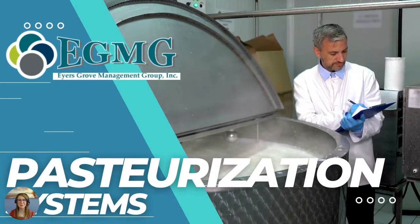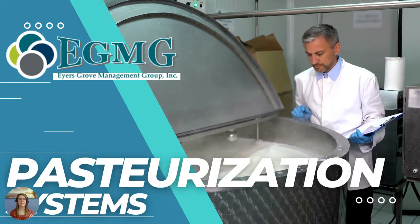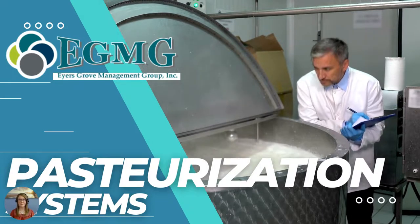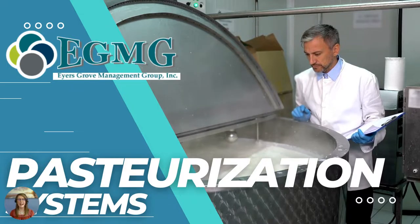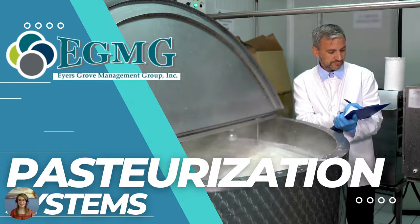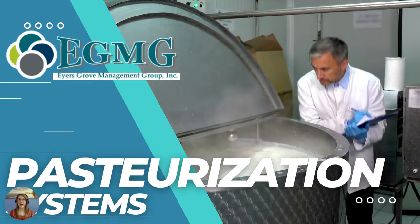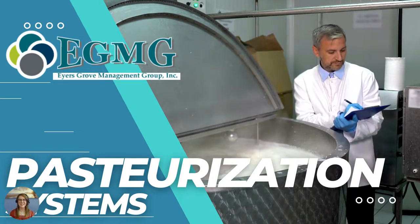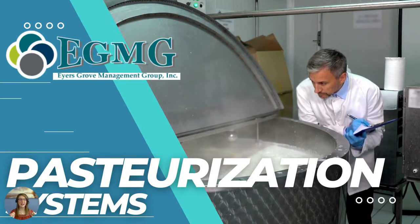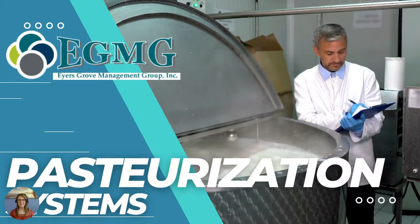Hello, and welcome back to EGMG's YouTube channel. We're so glad you could join us here for our new system series video. This is our second video in our series. In this series, you're going to find information and videos on different types of systems that we have to offer. You've already seen our powder mixing systems, and we've talked a bit about our CIP and COP systems. Today we're going to discuss pasteurization systems, and what we want you to know is that you can get all of your pasteurization systems and components from one place here at Iris Grove Management Group.